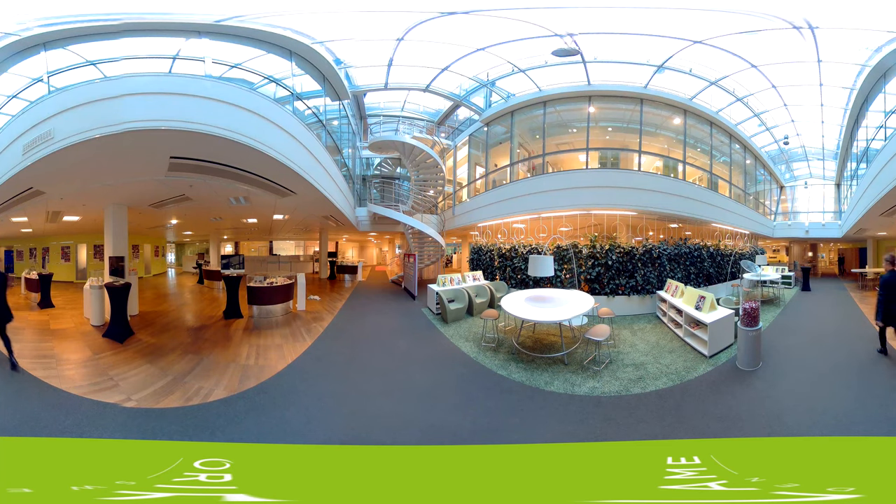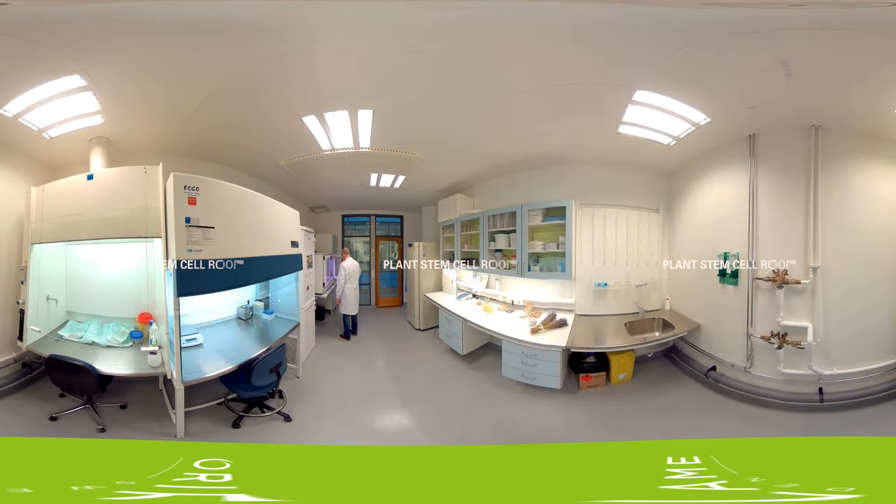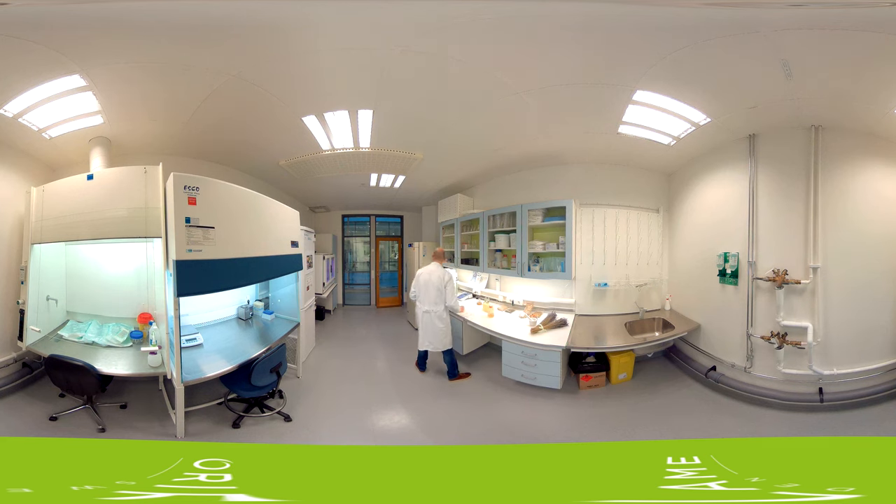Welcome to Oriflame Skin Research Institute in Stockholm, Sweden. We begin our tour here in the stem cell room, where our scientists are in search of the next generation of active ingredients for our skincare products. To do this, they use a state-of-the-art instrument platform to extract the essence from dry or raw plant material. Another method is to use plant stem cells created right here in the laboratory, which produces extremely concentrated and powerful activities.